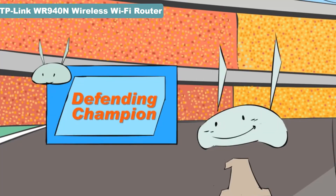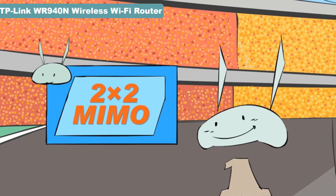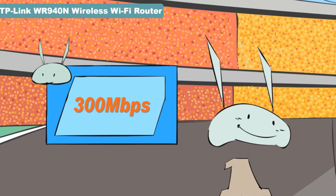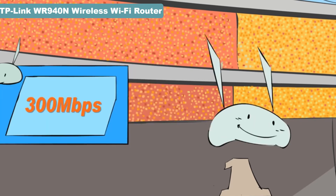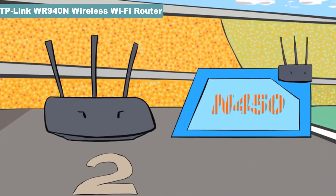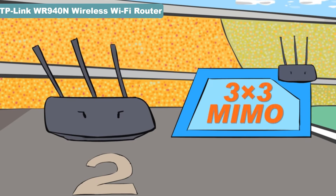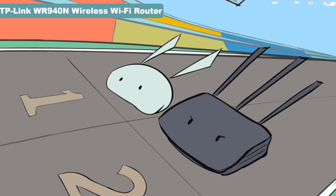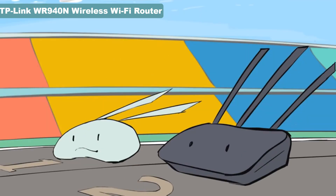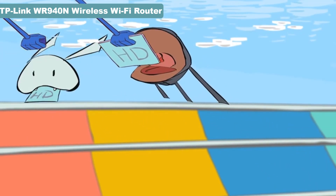In the inside lane, we see our defending champion, the N300 — equipped with 2x2 MIMO Intelligent Antenna Technology and won his title by reaching speeds of 300 megabits per second. In the outside lane is this year's newcomer, the N450. He looks pretty confident due to his processor, which is equipped with 3x3 MIMO Technology and has the power to propel him to astounding speeds of up to 450 megabits per second. And they're off! The N300 starts with a slim lead.